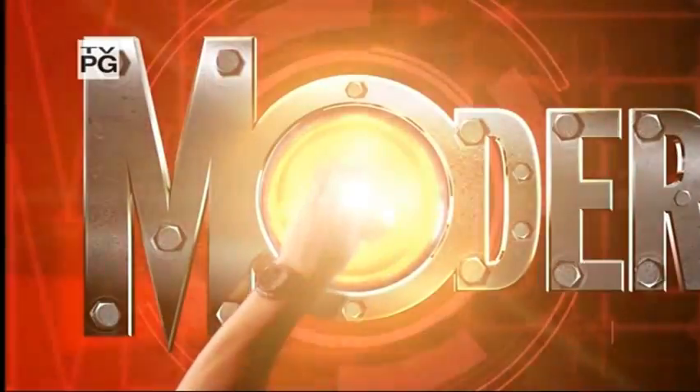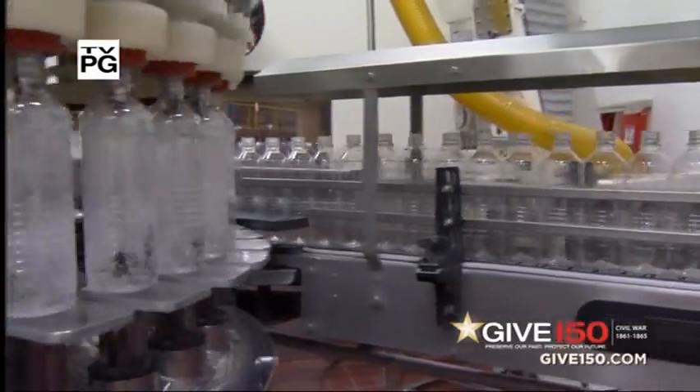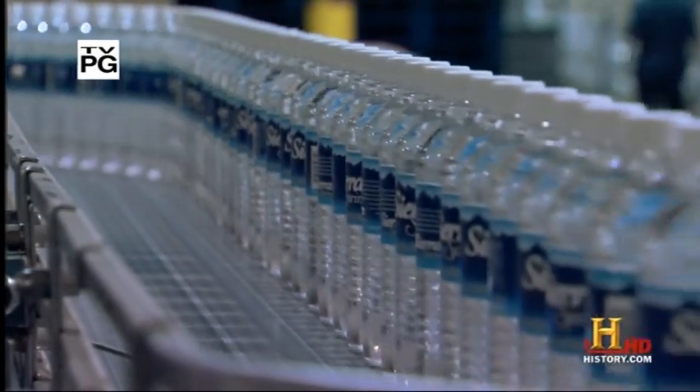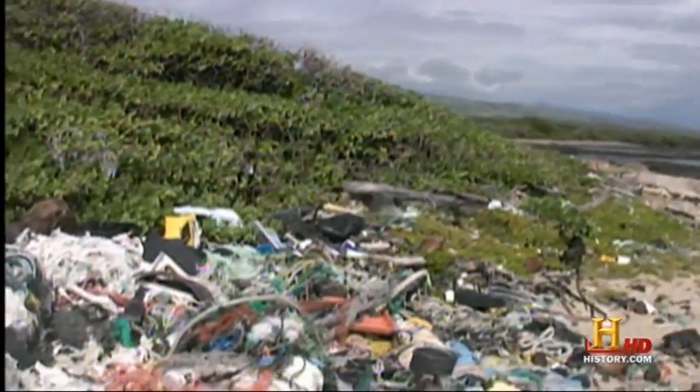We now return to corrosion and decomposition on Modern Marbles. Plastic — it's everywhere. The world produces 110 million tons of it each year, and only 1% of that is recycled. What happens to the rest of our discarded plastic?